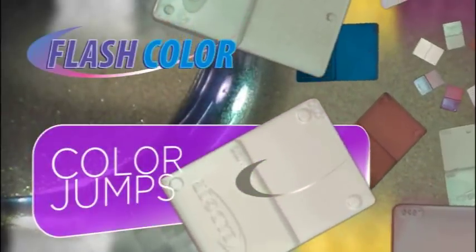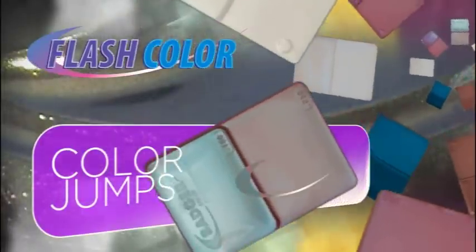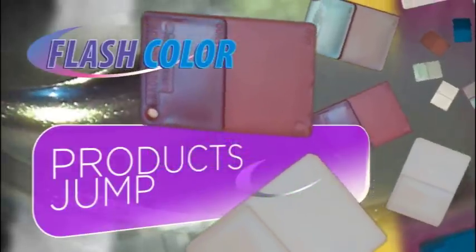Flash color creates iridescent color that jumps literally to a second color as you change your point of view. Visually stunning, it makes products jump off the shelves right into customers' hands.